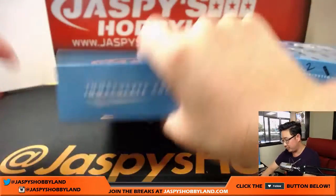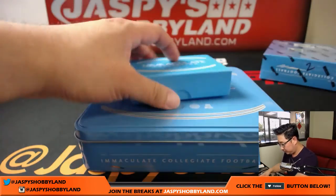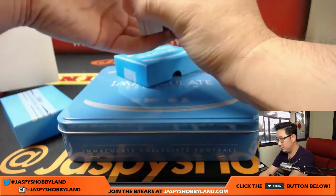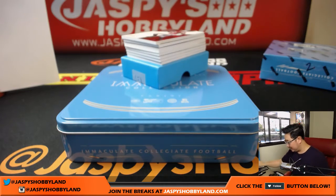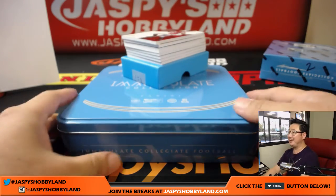I need more top loaders for this break. Standby. Okay, get this popped open first. What if I just had this red chair do the break for you guys? Like it grew arms and everything. Okay, good luck everybody, here we go.